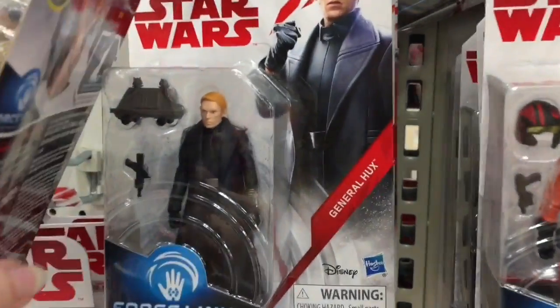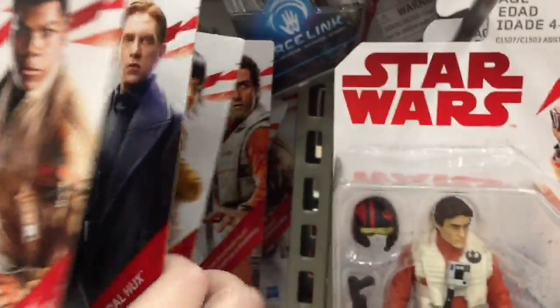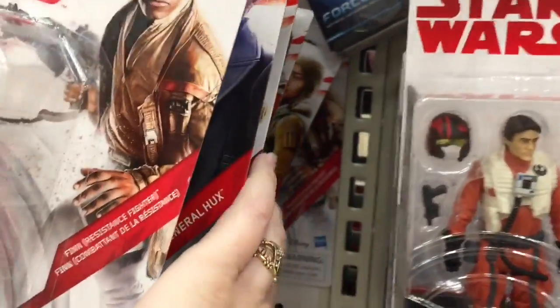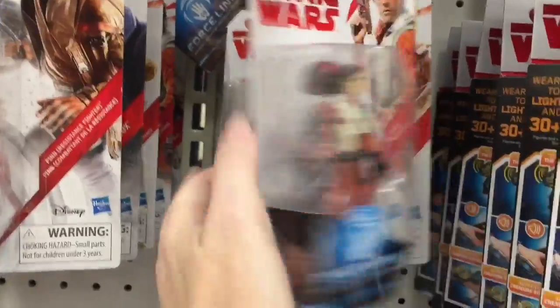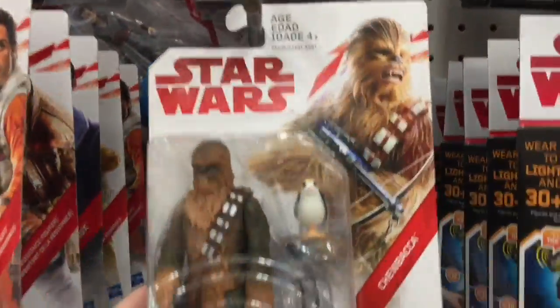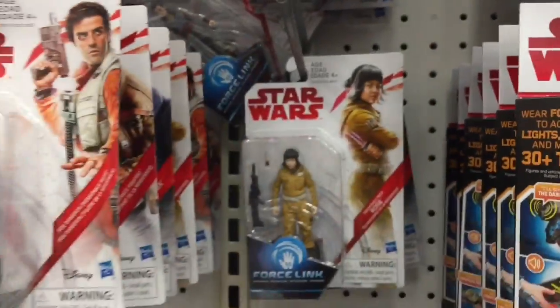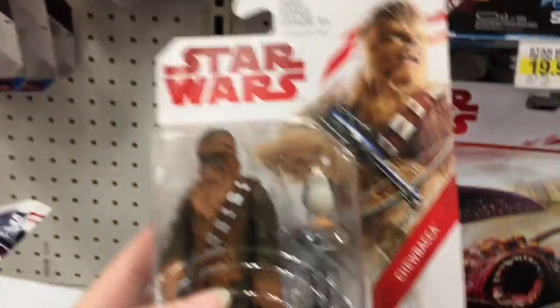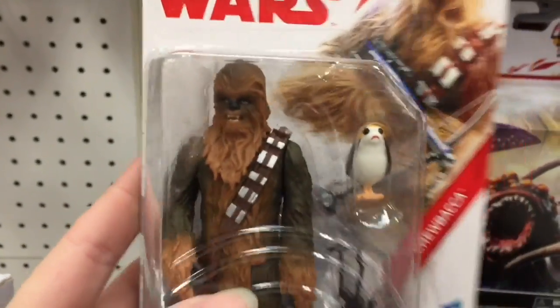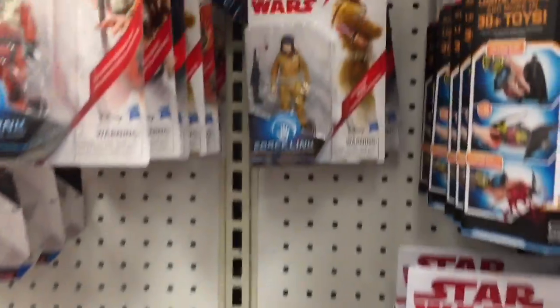Let's see — that general dude, and I guess some new characters as well. Oh, there's Chewbacca! And he has that little bird thing — is that a Porg? That's adorable. I just love that thing — I know they make a little electronic one too, very cute.